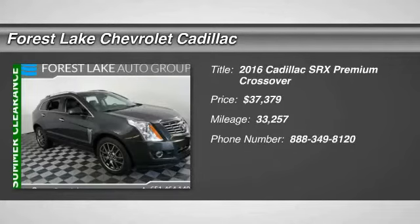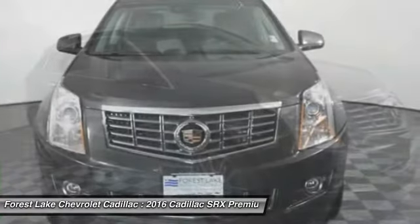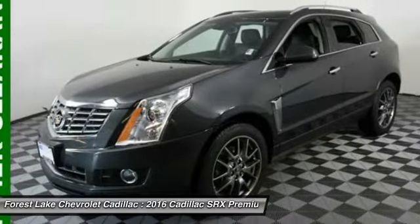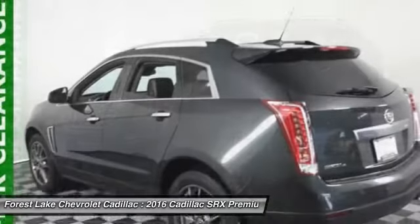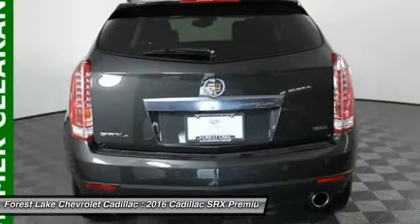2016 SRX. The Cadillac SRX is beautiful from every angle. For driving enthusiasts, there's track-tuned handling, advanced engine power, and the added confidence of available all-wheel drive. Luxury lovers will delight in the new stylish handcrafted cabin.